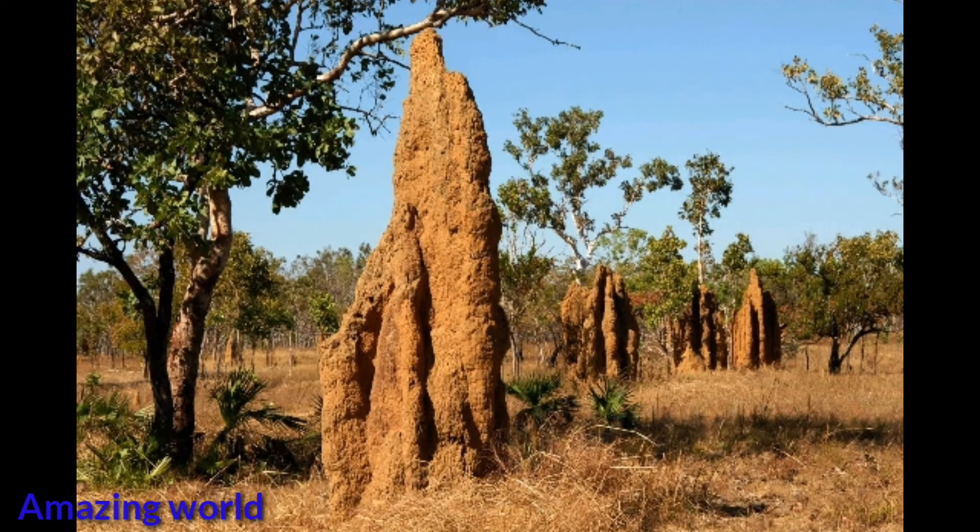Here you can see the Egyptian pyramids of the insect world. The builders of these castles are termites. According to studies, the insects do not live in these mounds. Their purpose is to protect termites from the threats of the surrounding world and to support the carbon dioxide and oxygen exchange in the real nests.